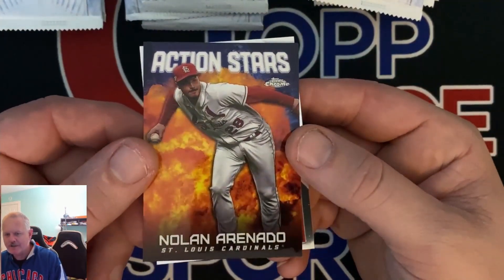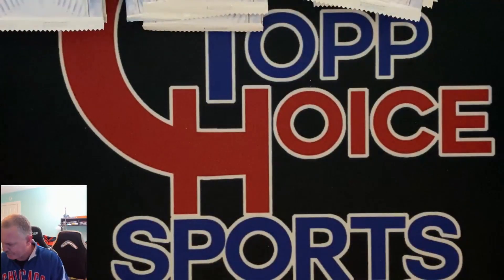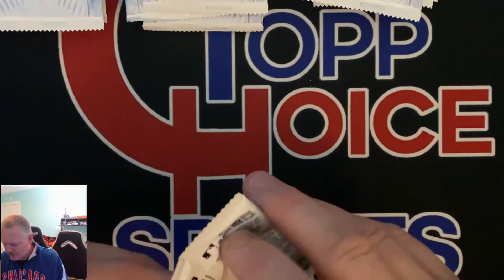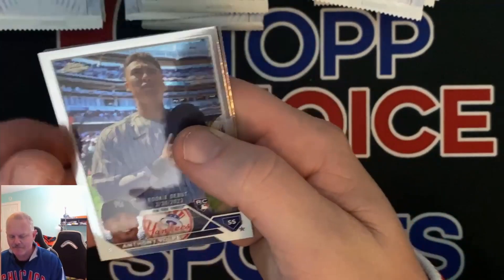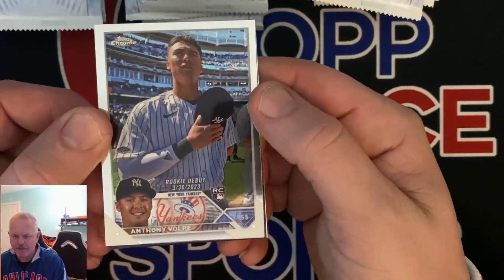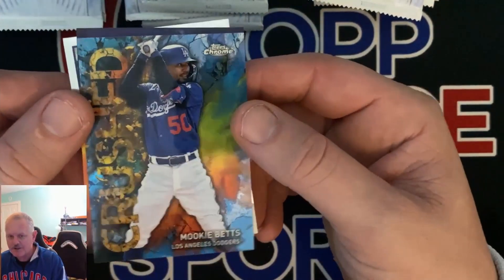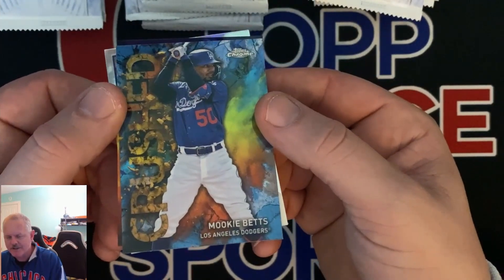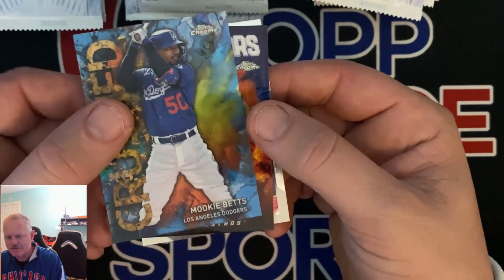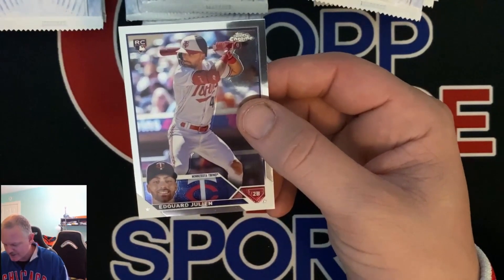Nolan Arenado action stars. Matt McLain. I'm going to need a banger of an auto — give me a low number, like a superfractor Corbin Carroll auto. We got Anthony Volpe rookie debut. That is a nice looking insert — Mookie Betts, 'Crushed.' Let me know if that's a short print — I'll definitely have to do some research. Or it could be one they put in a lot. Action stars, Alan Bergman. If we get a second Crushed in here then I'll know.